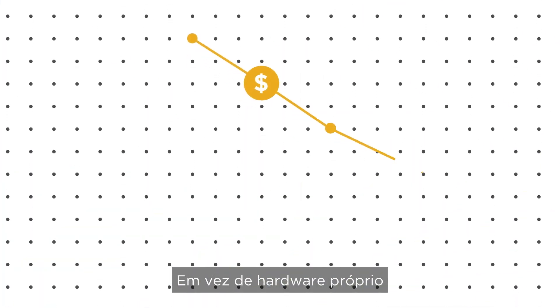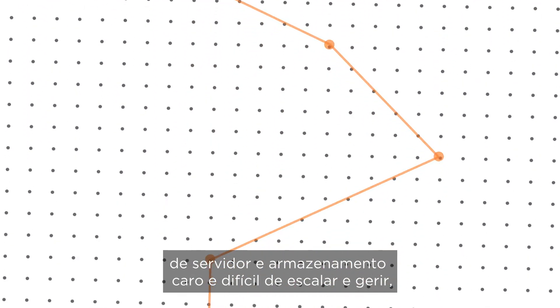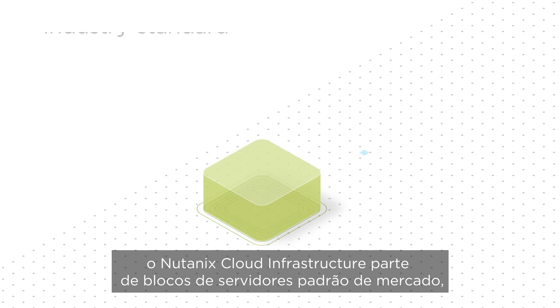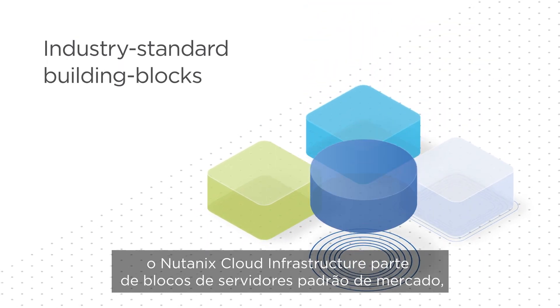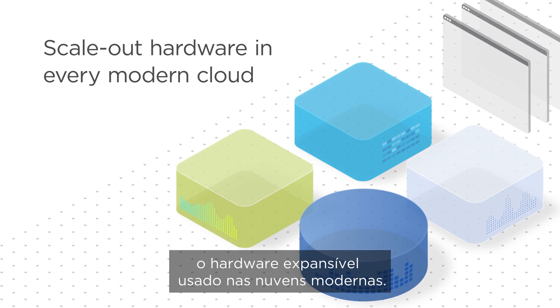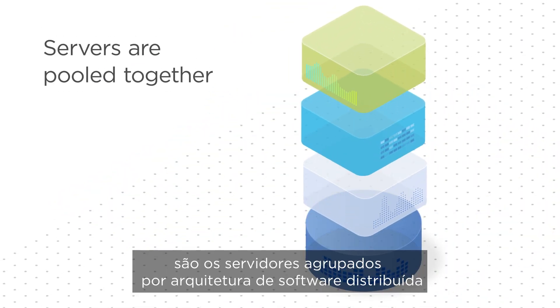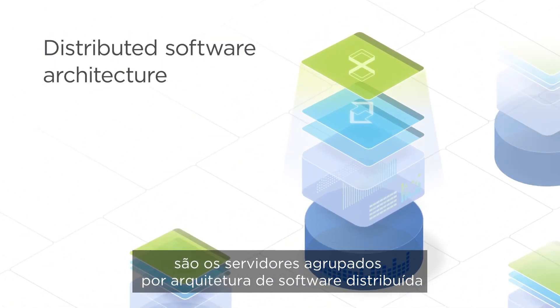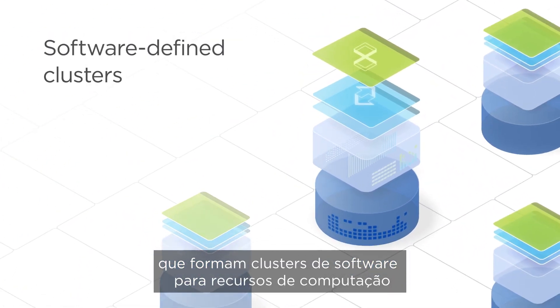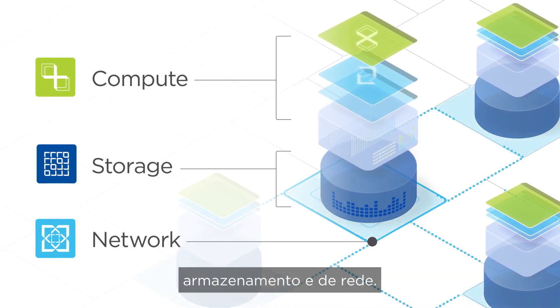Instead of expensive proprietary server and storage hardware that's difficult to scale and manage, Nutanix Cloud Infrastructure starts with industry-standard server building blocks — the scale-out hardware elements used in every modern cloud. The servers are pooled together via a distributed software architecture to form software-defined clusters for compute, storage, and network resources.